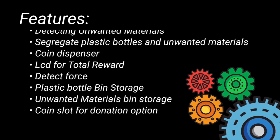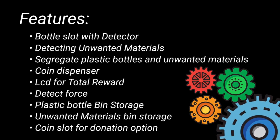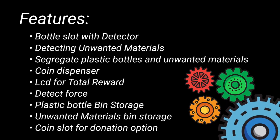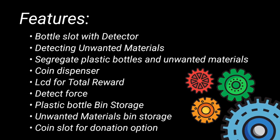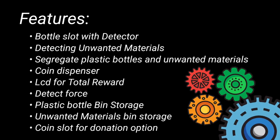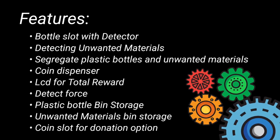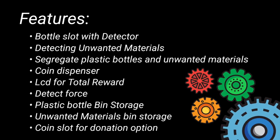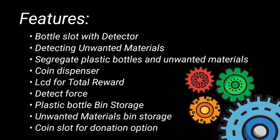The developed IoT device has the following features: a bottle slot detector, detection of unwanted materials, segregation of plastic bottles and unwanted materials, a coin dispenser, an LCD for displaying total rewards, force detection, plastic bin storage, unwanted material bin storage, and a coin slot coordination option.